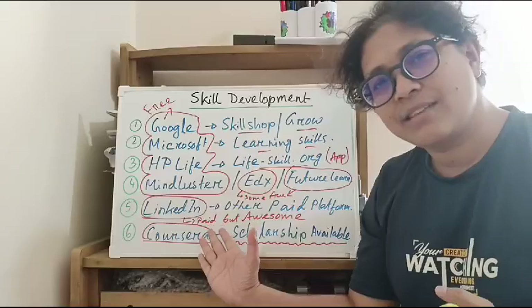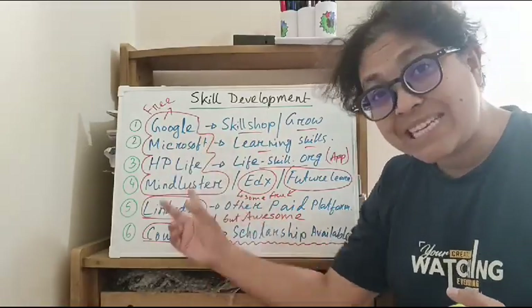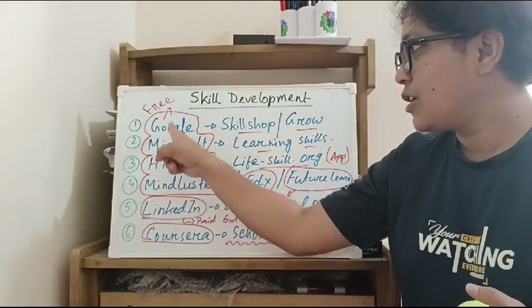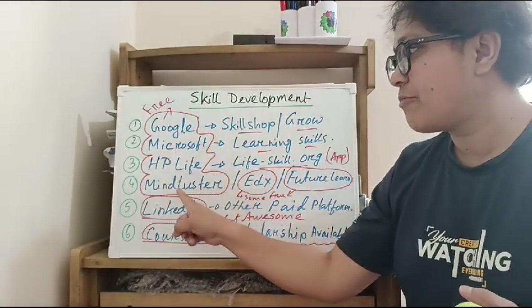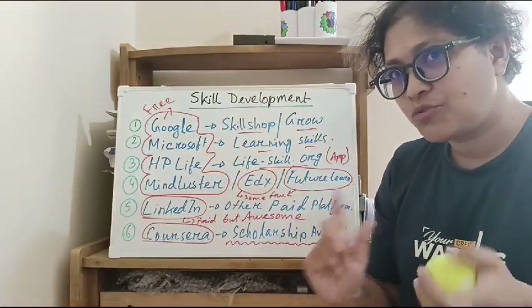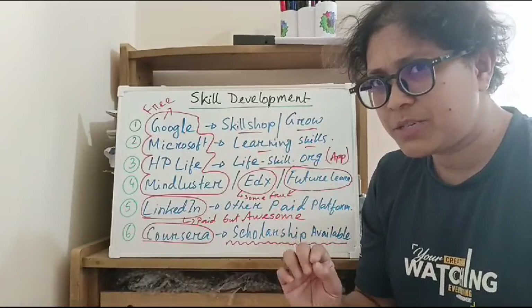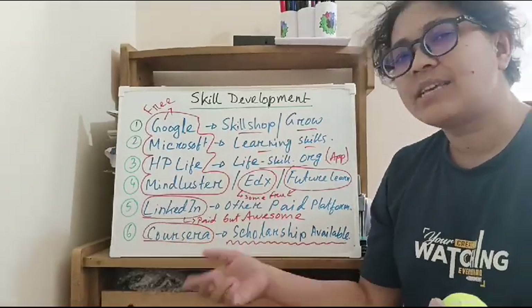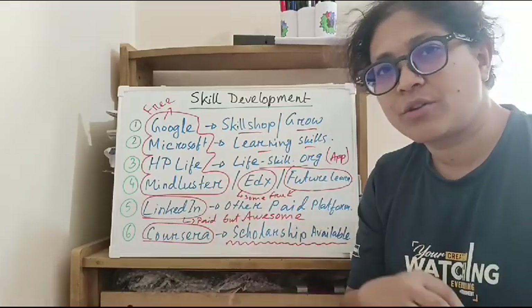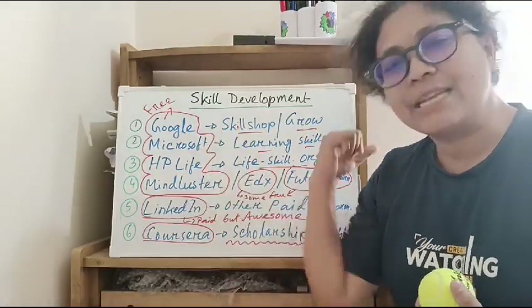So these are the skill development sites where you can learn for free: Google, Microsoft, HP Life, Mind Luster — they are totally free. EDX and FutureLearn are also very free. LinkedIn is mostly paid, but you can use it as much as possible. The courses are paid but scholarships are available.